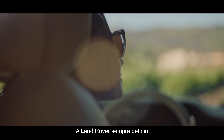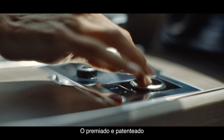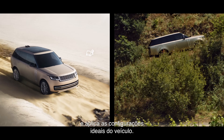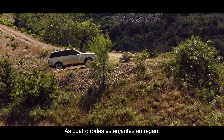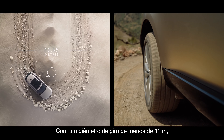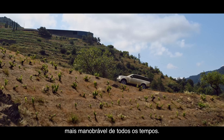Land Rover has always defined all-terrain capability. The award-winning and patented Terrain Response 2 system automatically detects, selects and deploys the optimum vehicle settings. All-wheel steering provides superior high-speed stability with enhanced low-speed agility. With a turning circle of under 11 meters, this is the most maneuverable Range Rover ever.